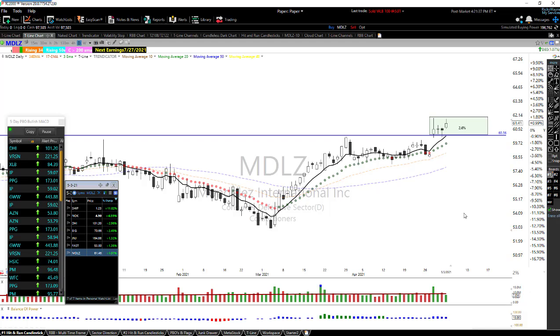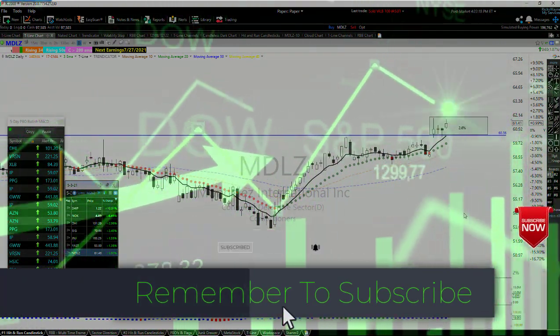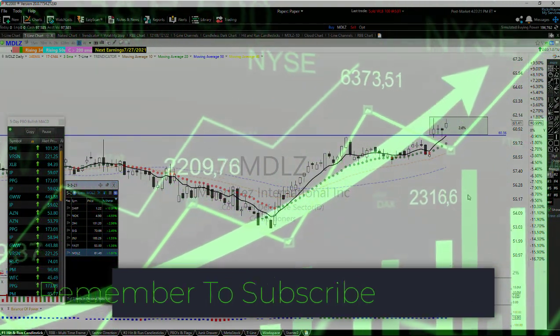I want to remind everybody — check the links below for our 30-day trial which includes the app. If you're interested in Hit and Run Candlesticks, click on that, get your 30-day trial, and you'll get information on how to set up the app. You'll receive alerts, chart adjustments, and market info through the app. Have a great evening — thanks for watching. Please leave comments, and if you have any insight on Robinhood versus Webull, let me know!